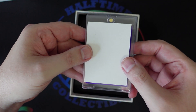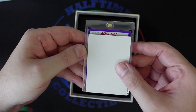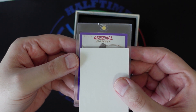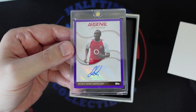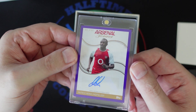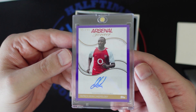This one looks like it's purple. It is 15 of 15 — Arsenal Forever. Patrick Vieira. Absolute legend for the Gunners. Beautiful looking card.